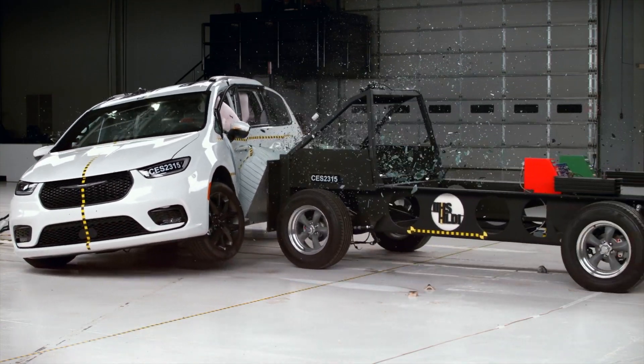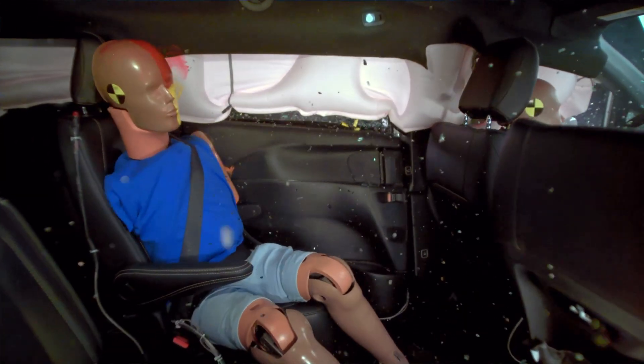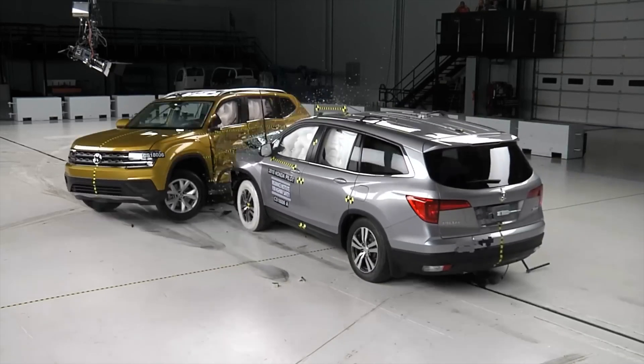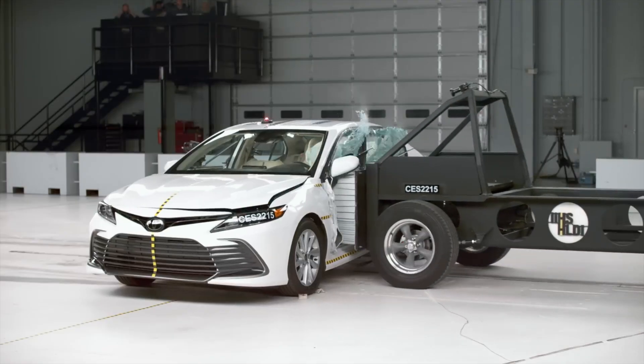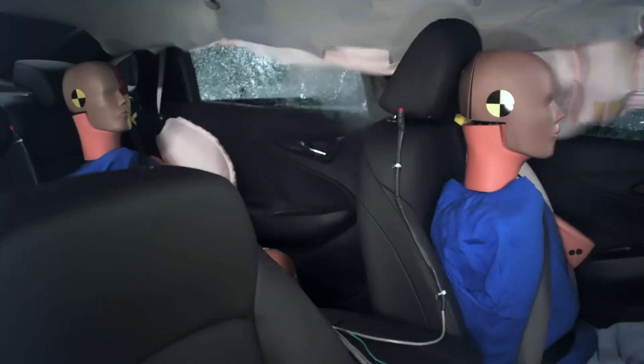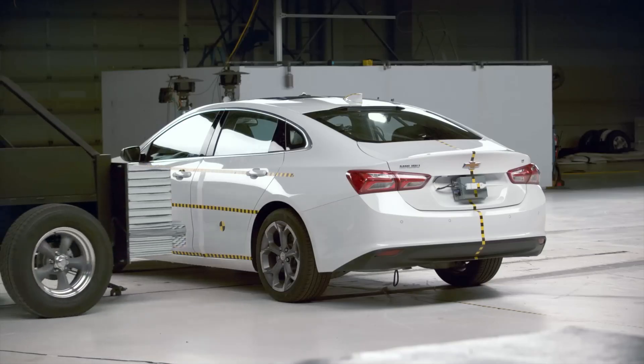This is the updated side impact crash test. It simulates what happens when a 4,200-pound SUV hits the side of a vehicle at 37 miles per hour. This is a demanding crash scenario that too often results in death or life-altering injuries.